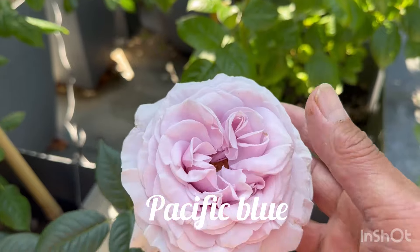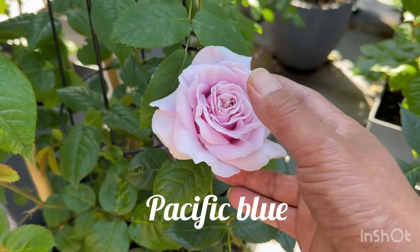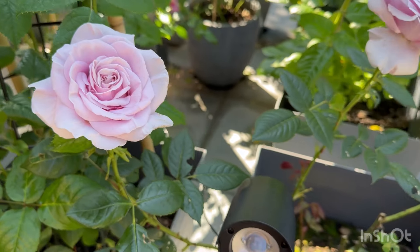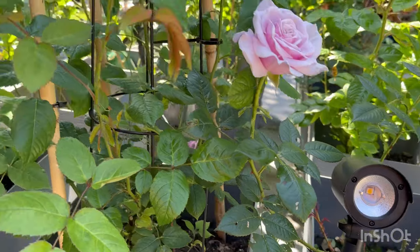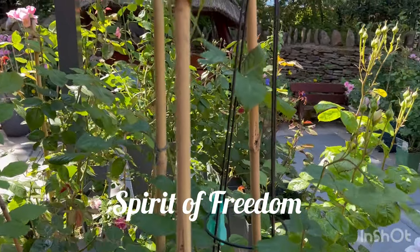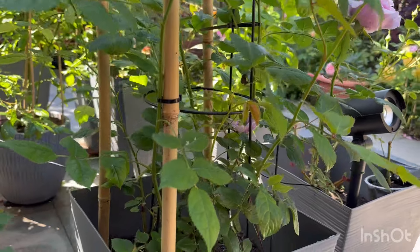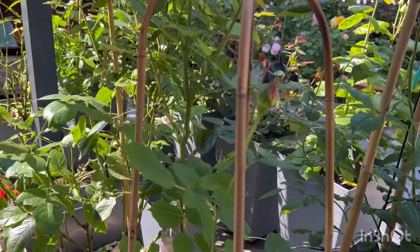This one is Pacific Blue — not quite blue but almost a lilac kind of blue, but beautiful. These petals are really quite solid and robust, most likely going to last quite a long time. And this one is Spirit of Freedom. I'm going to leave it there temporarily until I find a really good spot for it.